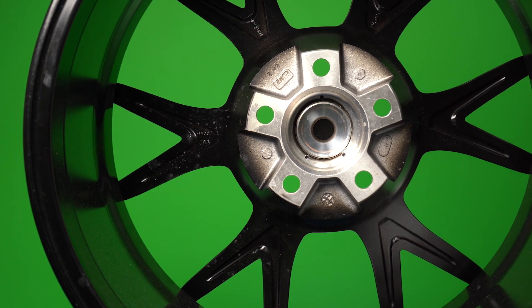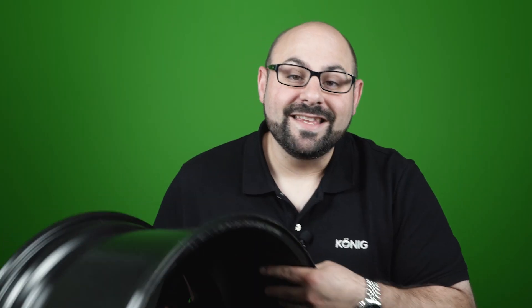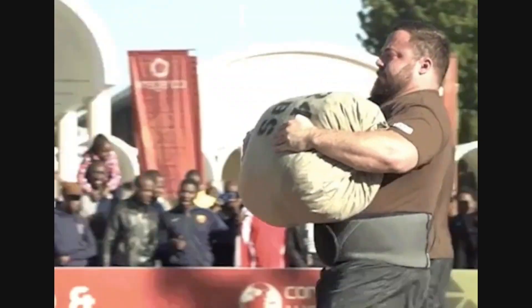Another question we get is: what are the numbers on the back of the wheel? Someone will say, 'I'm not sure which wheel I have, but I have the 690 kg.' Well, that's not the name of the wheel — that refers to the load rating of the wheel. To illustrate, I have the Koenig Hypergram here. Right on the back of the wheel you'll see 700 kg. This is the load rating — this wheel is load rated at 1,543 pounds. If you use that divide-by-the-heaviest-axle-weight method, you'll be able to figure that out and pick the right wheel for your car.